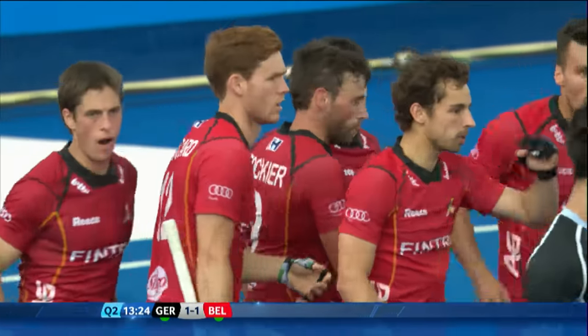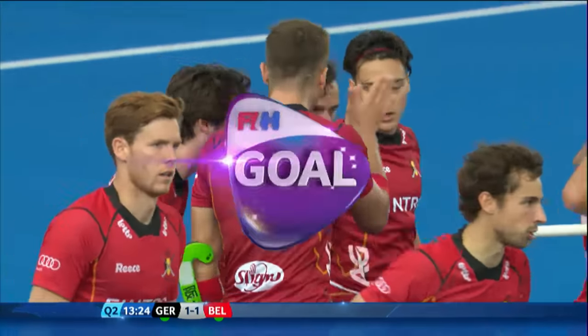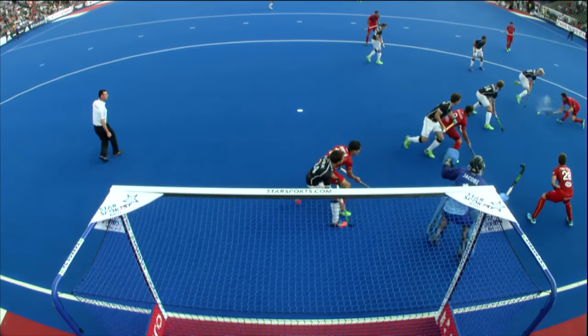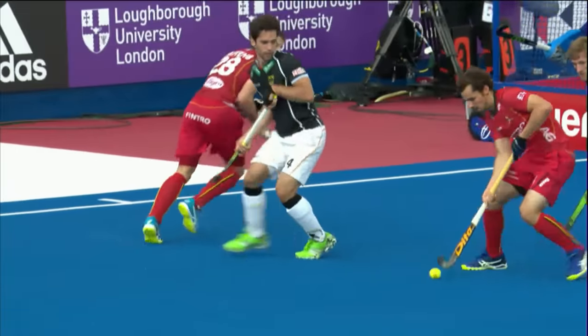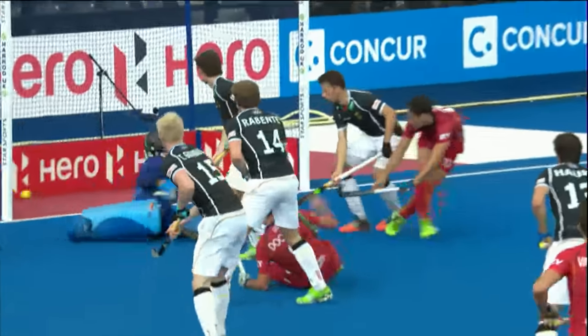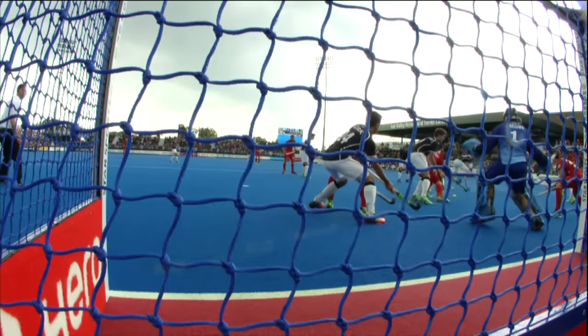Yeah, it looks like Doquier got the final touch there. Sebastian Doquier seems to be getting the congratulations — keep your eye on number nine. That's often the area that you score. Oscar Dike just being caught behind Doquier, but Doquier really forcing his way low there just to get the final touch past Jacoby. And by my account, that's the first shot at goal that the Belgians have had.